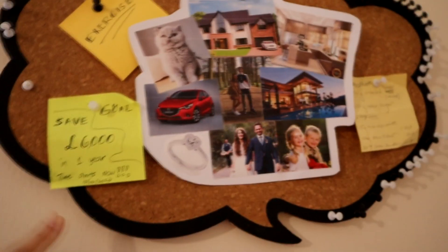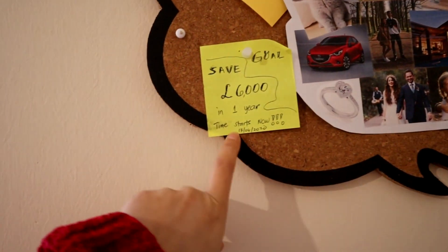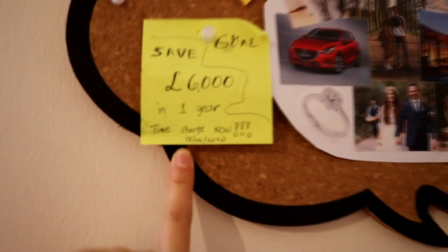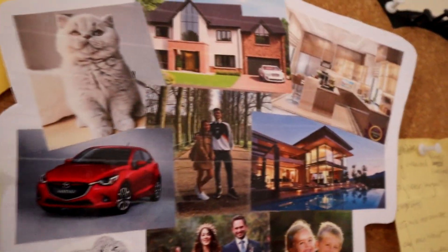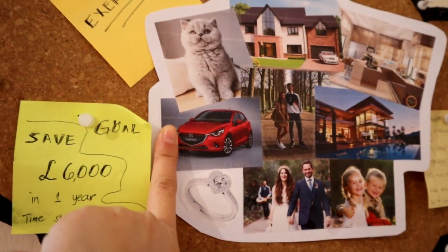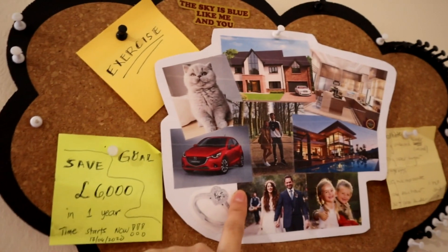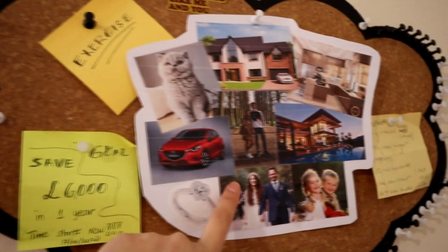This is my dream board. I want to save £6,000 in one year — 'time starts now.' I made this plan on 17th June 2020 but until now I don't have it — I'm broke. Exercise — I haven't been doing that. There's also a brownie recipe. On the dream board: I want a cat, a red car, my own house with a nice interior, hopefully with a swimming pool.